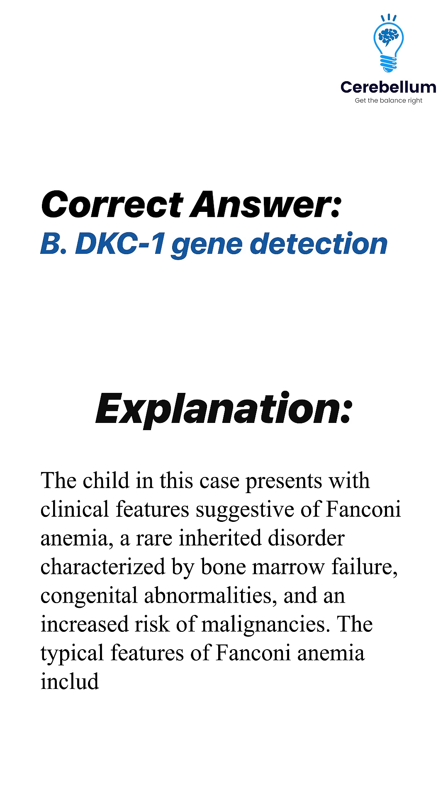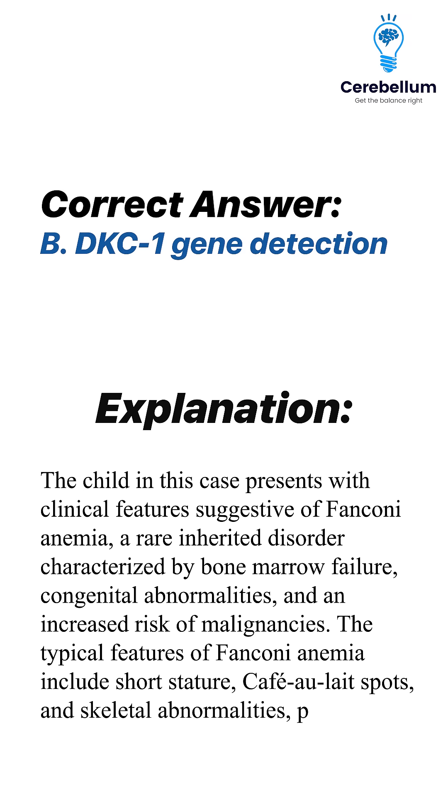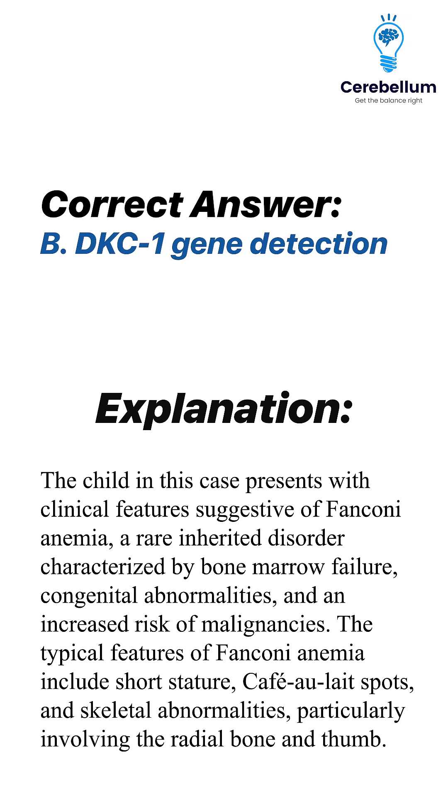The typical features of Fanconi anemia include short stature, café au lait spots, and skeletal abnormalities, particularly involving the radial bone and thumb.